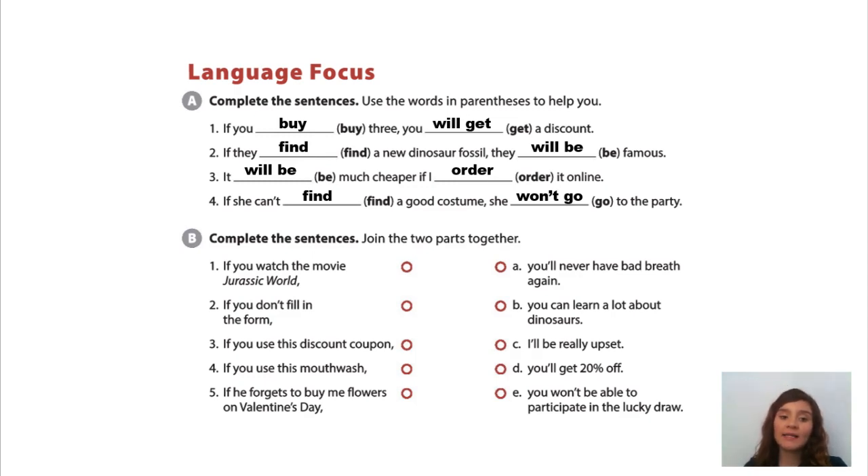Ok, and the last exercise, letter B. Number 1, if you watch the movie Jurassic World, you can learn a lot about dinosaurs. Number 2, if you don't fill in the form, you won't be able to participate in the lucky draw. Number 3, if you use this discount coupon, you'll get 20% off. Number 4, if you use this mouthwash, you'll never have bad breath again. Number 5, if he forgets to buy me flowers on Valentine's Day, I'll be really upset.